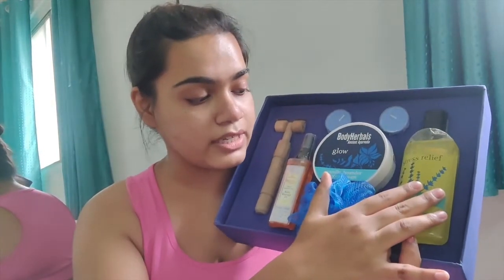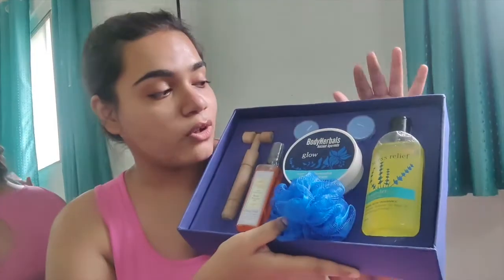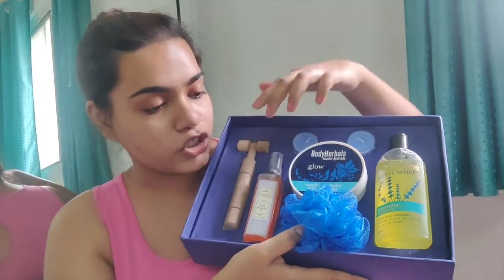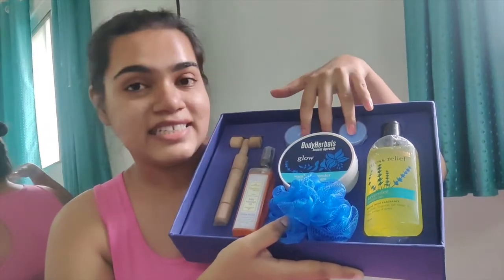Now this has three main products: one is the shower gel, one is a body polisher, and the other is a body massage oil. It also comes with three different accessories as well. There's a wooden body massager,